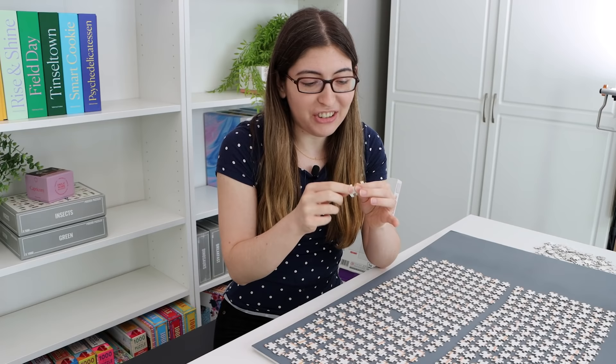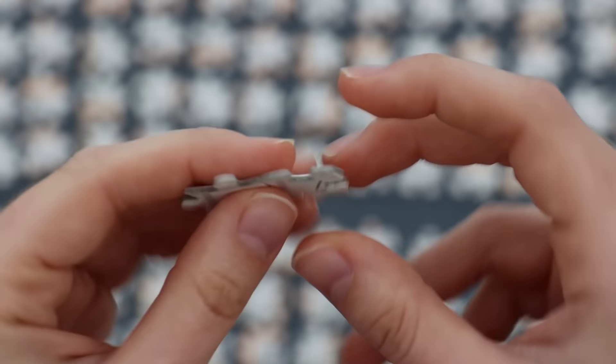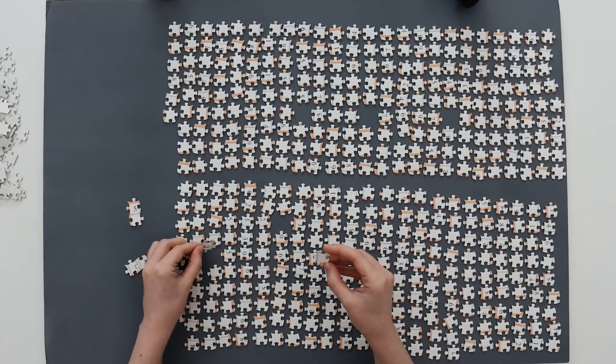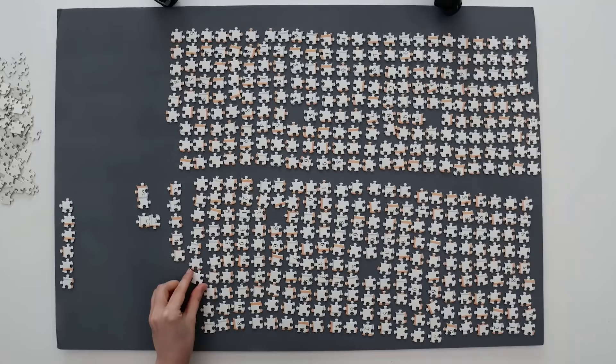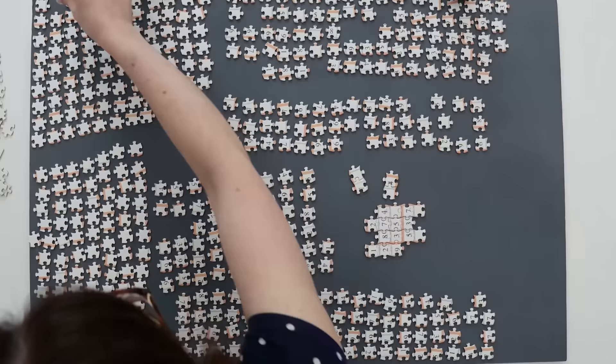Just kidding, I'm back already. I really quickly wanted to find two pieces that go together just to check how well they lock. And luckily they seem to lock together great — I can just hold one piece, shake it all around, and the other one isn't going anywhere, which is good because I'm about to be doing a whole lot of flipping.